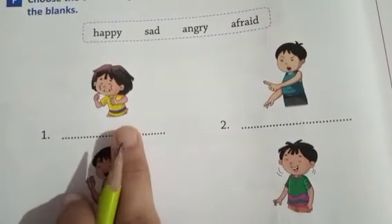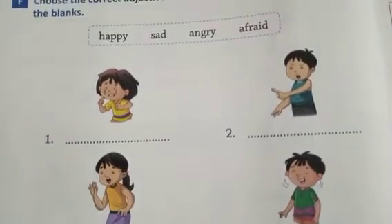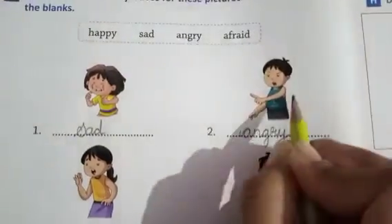Turn to page number 34. Choose the correct adjective for the picture, then write in the blanks. First picture — sad. Write down S-A-D — sad girl. Second picture — someone is angry. Angry boy. A-N-G-R-Y.